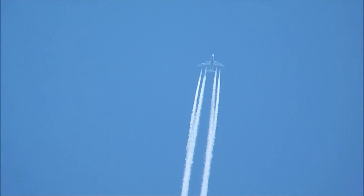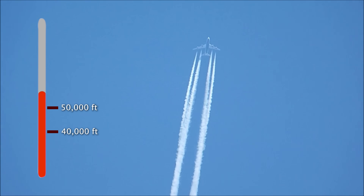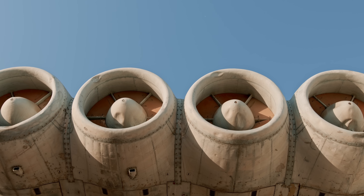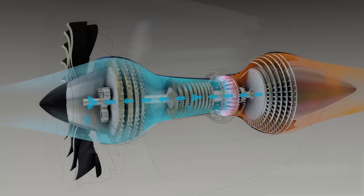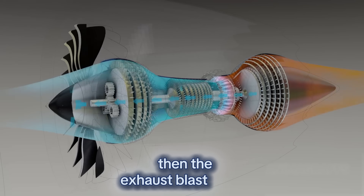If thin air is so great, why not just fly higher — 40,000 feet, 50,000 feet? The limiting factor is the jet engine. Jet engines are essentially air-breathing machines. They operate on the principle: suck, squeeze, bang, blow. Air is sucked in, compressed, fuel is added and ignited, then the exhaust blasts out to create thrust.